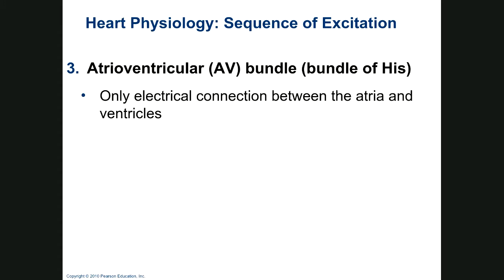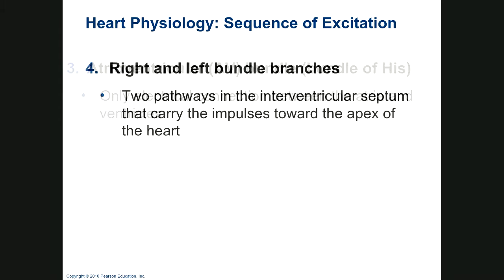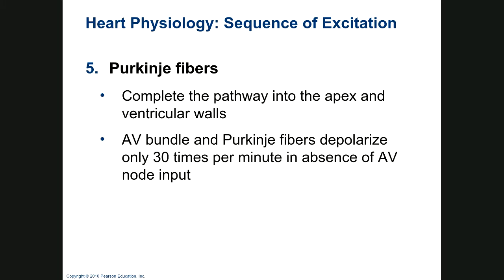Then we have our AV bundle, also known as the bundle of His, which connects the atria and ventricles and branches off into right and left bundle branches. Purkinje fibers go throughout the heart. If the AV bundle and Purkinje fibers are the only thing causing depolarization, the heart slows to about 30 beats per minute — obviously no one can live on that for long.